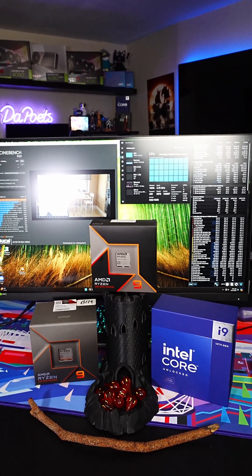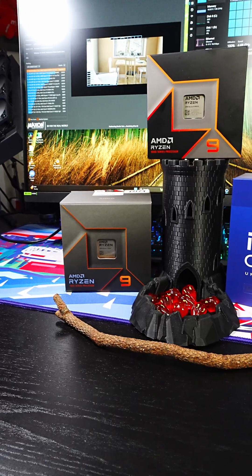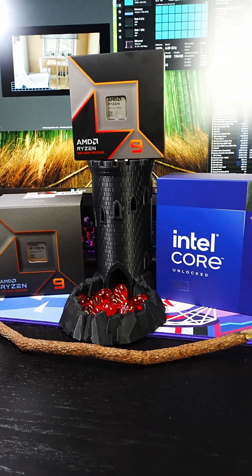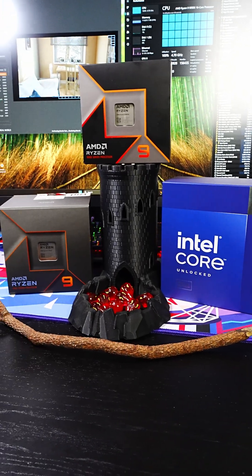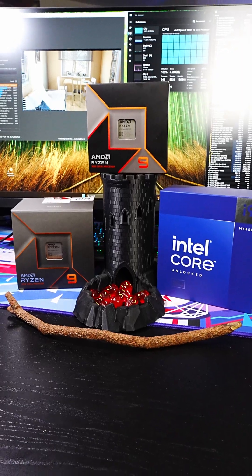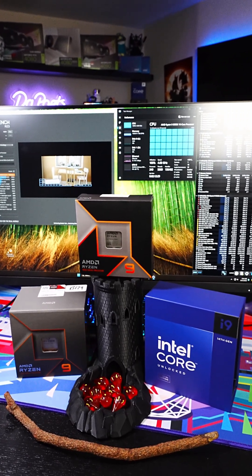The AMD Ryzen 9 9950X is the new multicore king — sort of. For Cinebench R23 multicore, it is outperforming the Intel Core i9-14900K and the previous gen Ryzen 9 7950X by about 9%, while utilizing considerably less wattage and much lower temperatures. AMD did change where they placed the temperature sensors in Ryzen 9000 CPUs compared to Ryzen 7000, so you can't really compare the two unfortunately, but that's what we have.